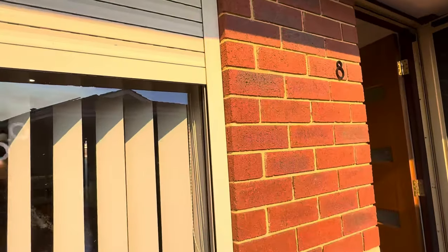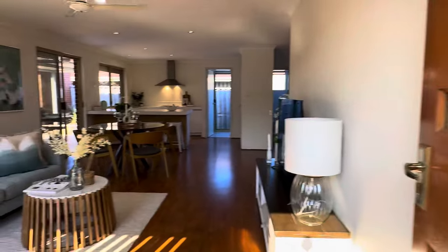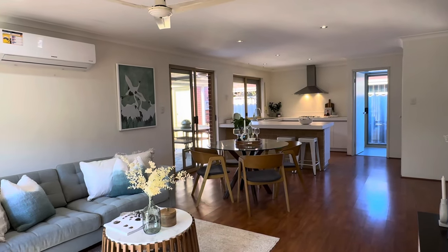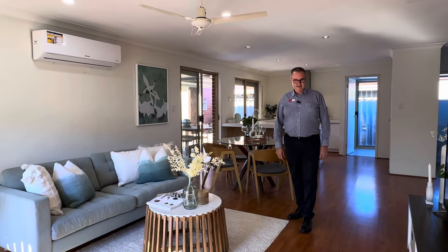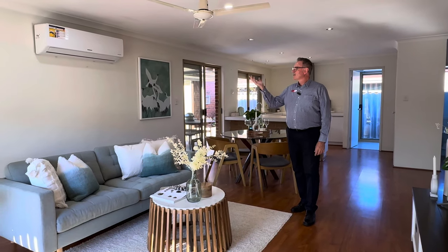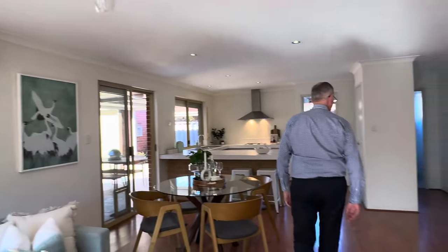Good quality security door and roller shutters on these two front windows — nice to have. And welcoming you straight into the open plan living. It's pretty spacious, good quality floating floors, split system aircon, ceiling fan, roller shutter on the front. Yeah, I like this — this is lovely.